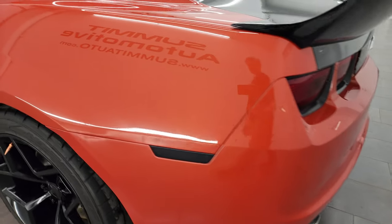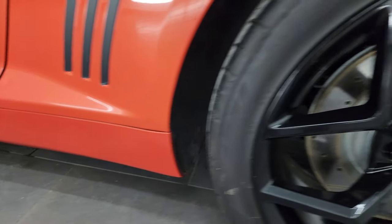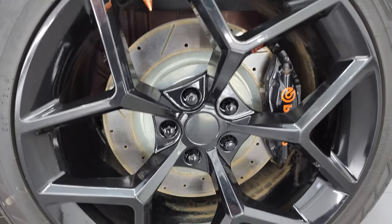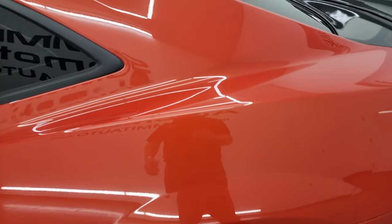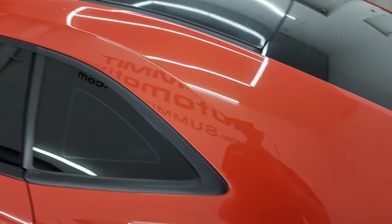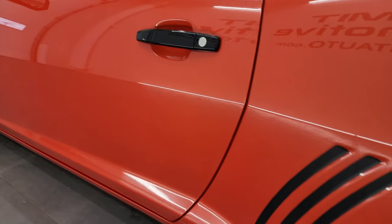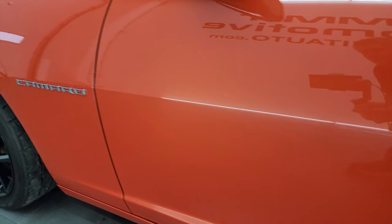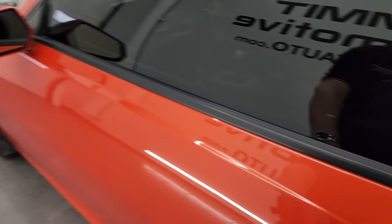Coming around to the driver's side, just as clean as that passenger side. No major dents or dings on the rear quarter. And for full disclosure, this back wheel is in really nice condition as well. Tops of the rear quarter look really good too, as does above the door and down this side — driver's side door looks really good as well. It does have heated power mirrors.